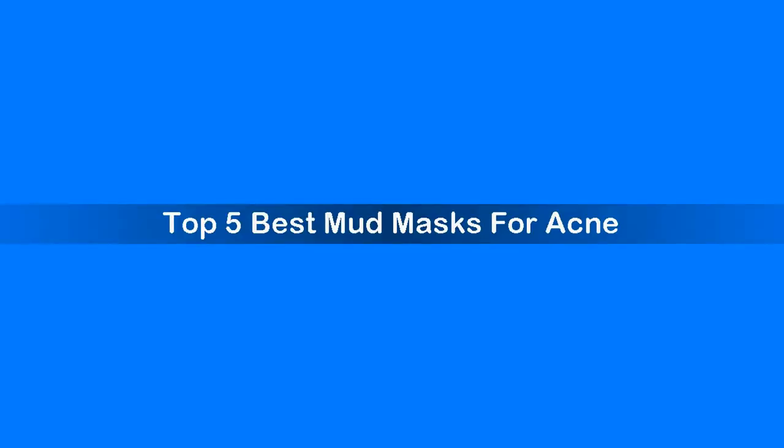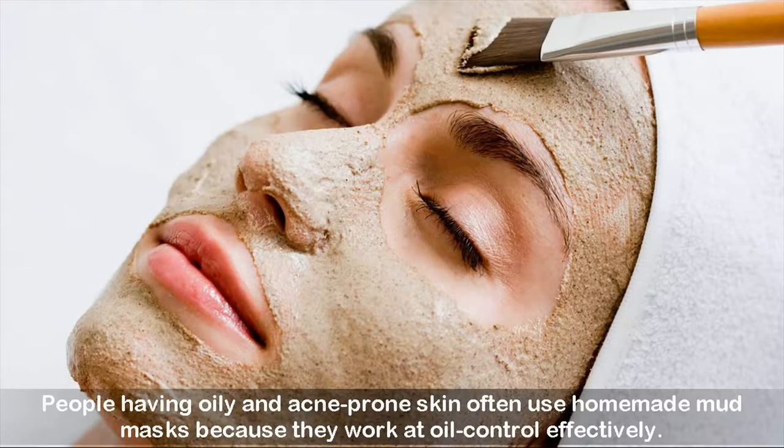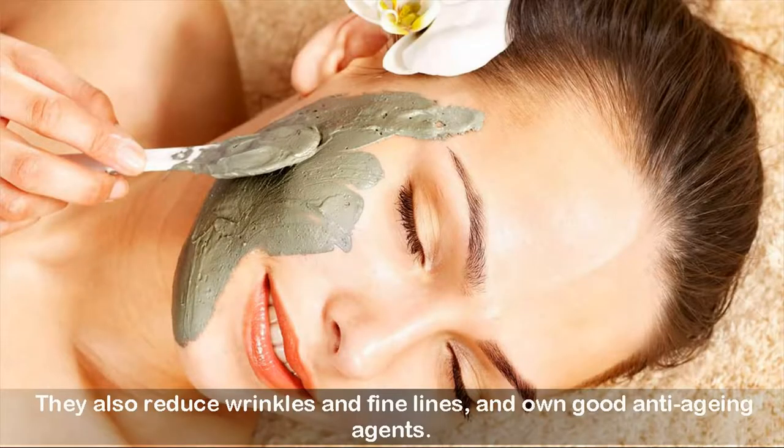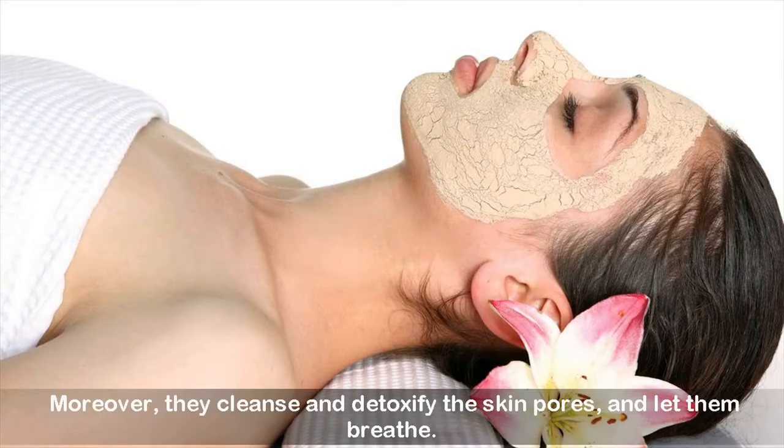Top 5 best mud masks for acne. People having oily and acne-prone skin often use homemade mud masks because they work at oil control effectively. They also contain oil-soaking properties that help minimize acne and blemishes very efficiently. They also reduce wrinkles and fine lines and have good anti-aging agents. Moreover, they cleanse and detoxify the skin pores and let them breathe.